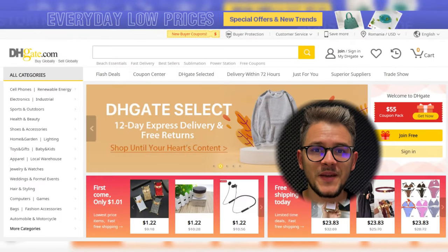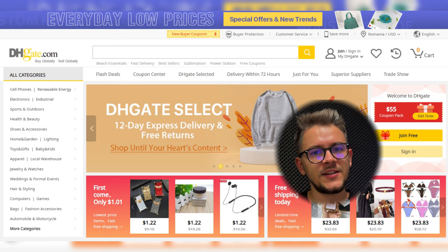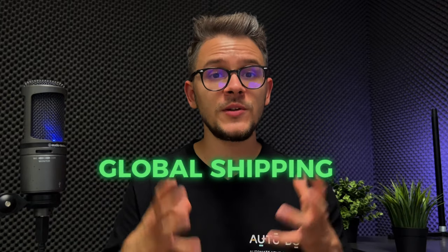Next on our list is DHgate, an underrated supplier that works similarly to Alibaba by connecting sellers and customers. Based in China. The advantages of DHgate are: first, a global marketplace with worldwide shipping and logistics similar to Alibaba. Second, cost-effective sourcing — being more wholesale-focused, they can sometimes offer better prices than Alibaba. Third, quality assurance through customer reviews — you can check a product's quality by reading reviews from people who've already bought it. Fourth, global shipping handled at the same level as Alibaba.